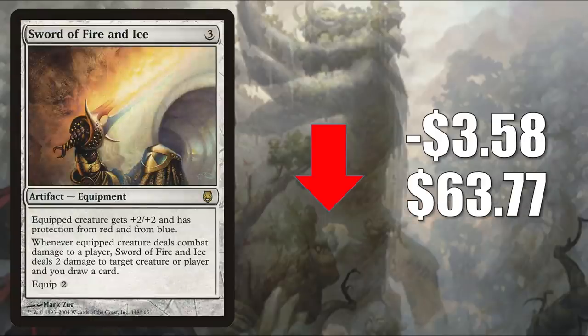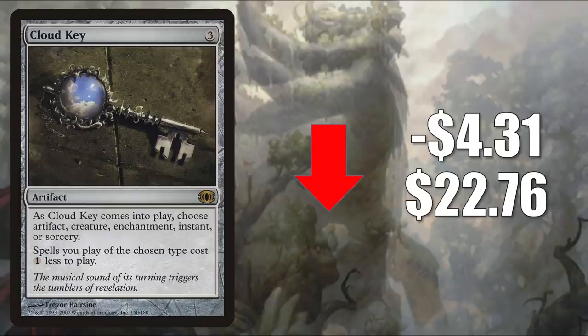Number 2 is Sword of Fire and Ice from Darksteel, going down $3.58 to $63.77. This was reprinted in Double Masters, which is why it is soft. It sees some Modern and Legacy play with Stoneforge Mystic, and it sees a fair amount of Commander play — many times you'll find this in Sir Gwyn Hero of Ashvale and many other places. Number 1 is Cloud Key from Future Sight, going back down after a pretty big spike last week: down $4.31 to $22.76. In Commander, you'll see this in Elsha of the Infinite and many other builds.